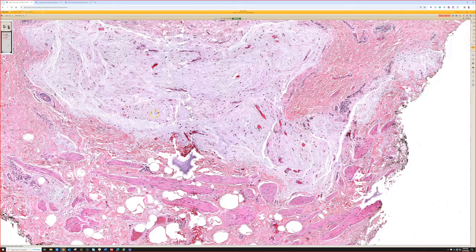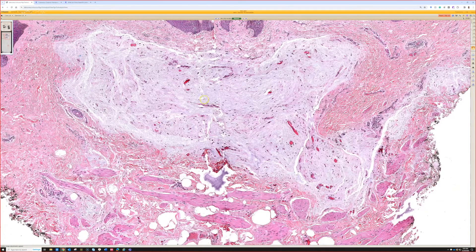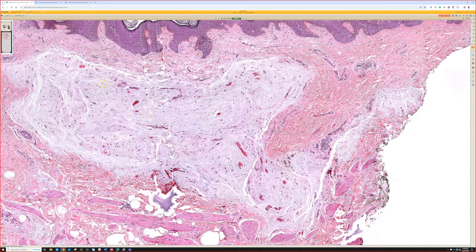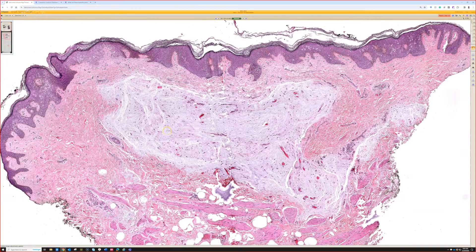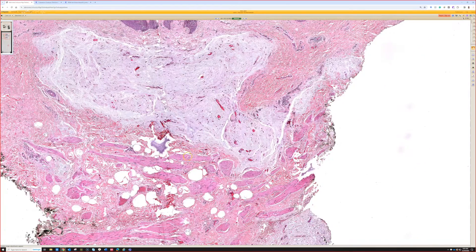These are unrelated to another entity known as deep angiomyxoma, or so-called aggressive angiomyxoma, which is a large deep mass in the vulva that deeply invades the pelvis. It's not truly aggressive or malignant, but it is deep and sometimes hard to remove, so it can have persistence or recurrence. People often get concerned when they see anything myxoid in the vulva because the name sounds alarming — it can be morbid for patients, but it is not malignant.